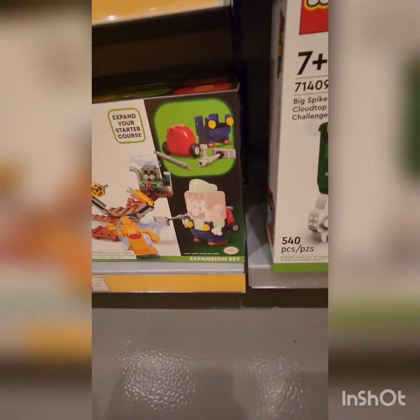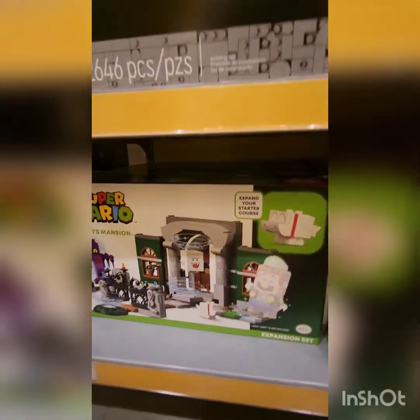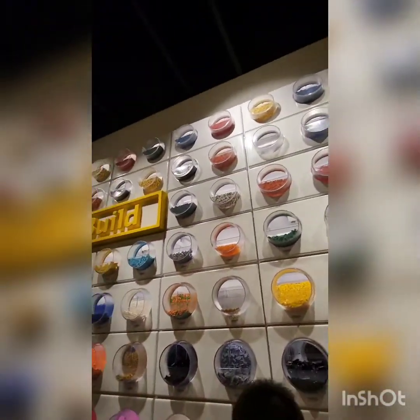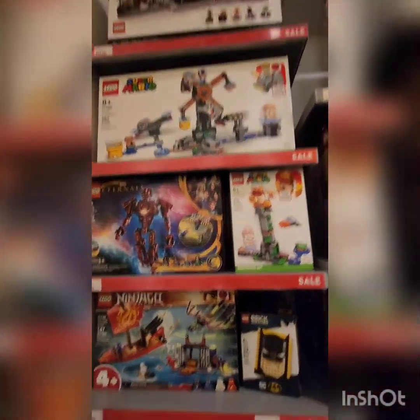I already have this Luigi's Mansion set, but I don't have this one. You see the Luigi's Mansion 3 — the way they have a lot of Lego pieces you can get in various colors, shapes, and sizes. There's like a million pieces. These are cool Lego sets.